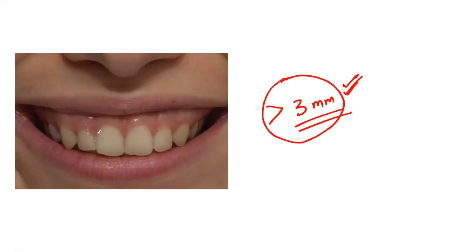To remember this number of 3mm, just look at the shape of cervical gingiva which resembles the number 3. So it's easy to remember that when more than 3mm of gingiva above the cervical line is visible, it is a gummy smile.